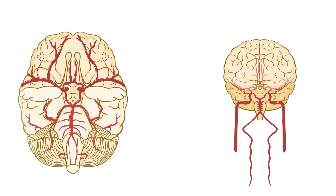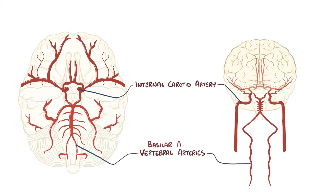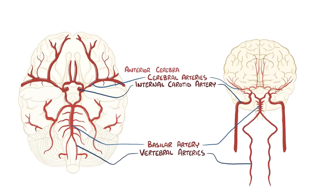The brain receives blood from the left and right internal carotid arteries, as well as the left and right vertebral arteries, which come together to form the basilar artery. The internal carotid arteries turn into the left and right middle cerebral arteries, which serve the lateral portions of the frontal, parietal, and temporal lobes of the brain. Each of the internal carotid arteries also gives off branches called the anterior cerebral arteries, which serve the medial portion of the frontal and parietal lobes.